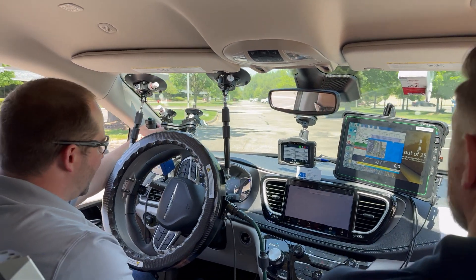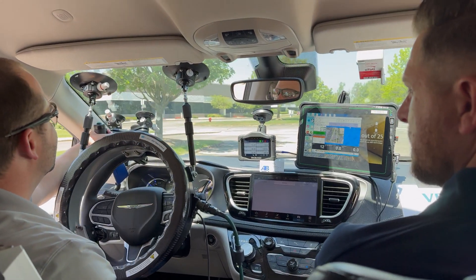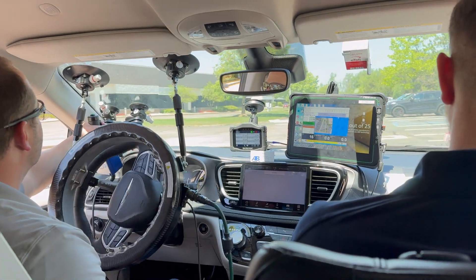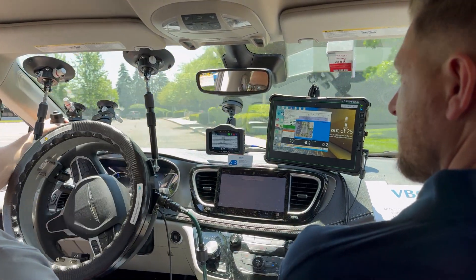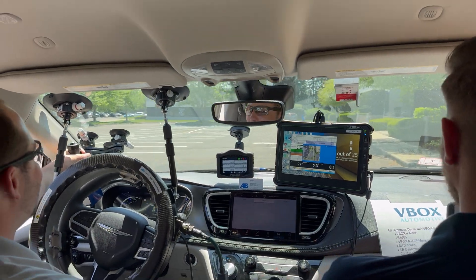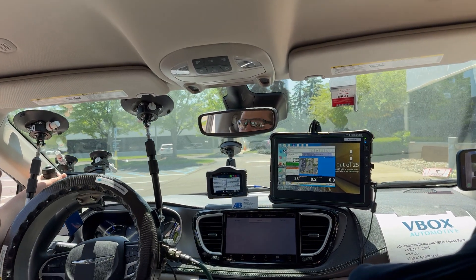So it's doing everything right now — the braking, acceleration, speed, and steering. So pretty helpful in ADAS type tests where you have to repeat the same thing over and over again. Also used quite a bit in durability where you're trying to get the driver out of the vehicle.